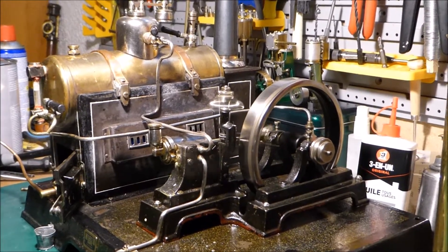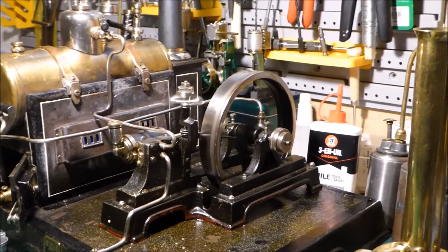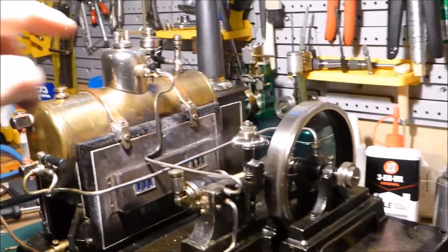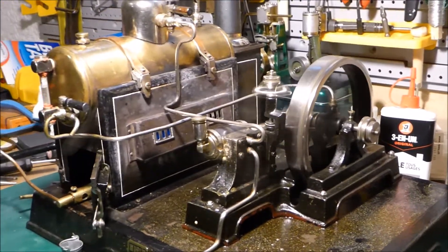This is a very solidly built engine and the firebox doors are about a quarter of an inch thick, with brass and copper everywhere.